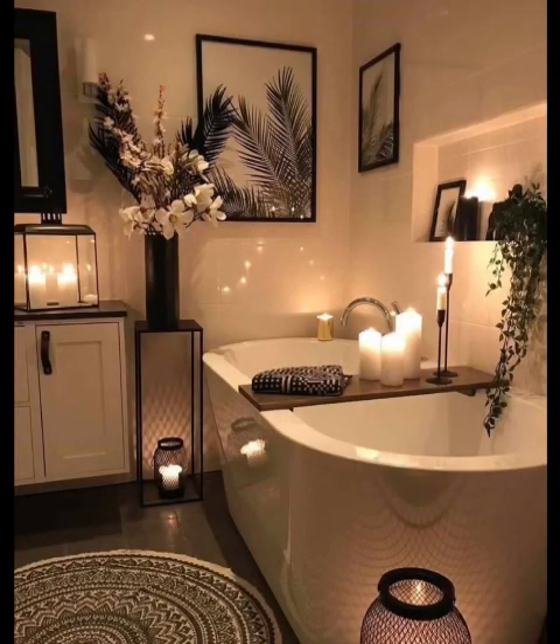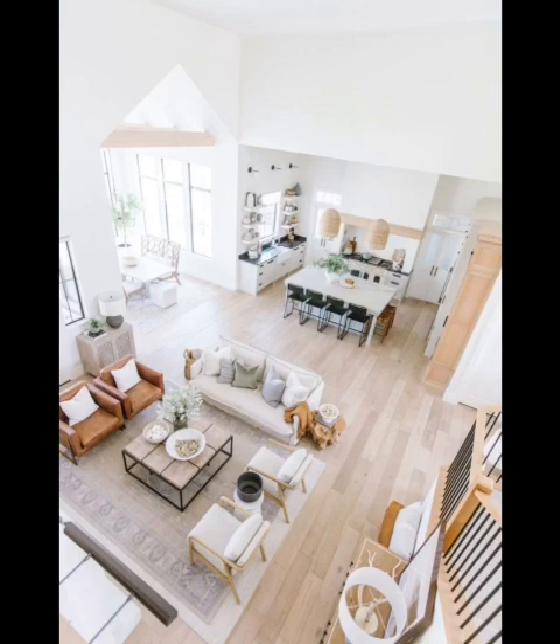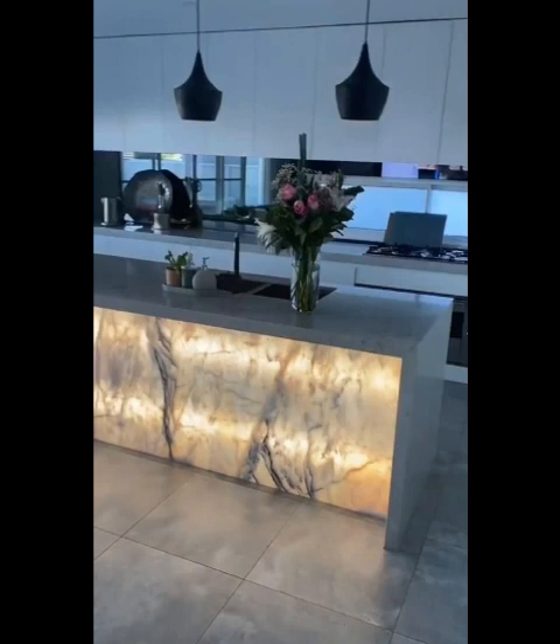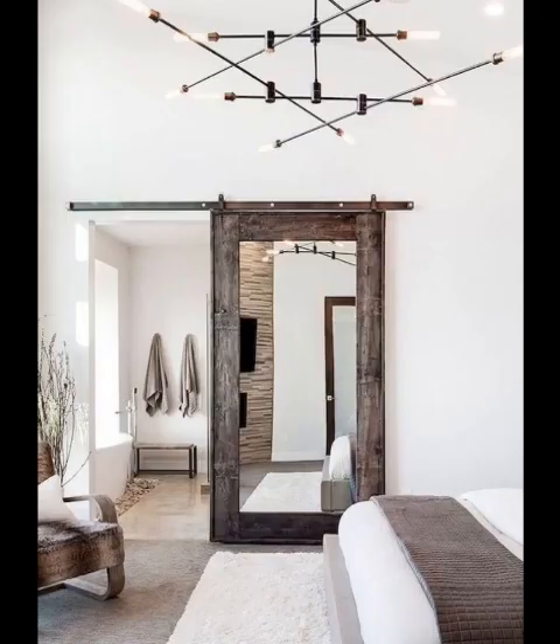This design approach not only benefits the environment but also creates a sense of harmony within your space. And there you have it — a glimpse into the captivating realm of modern interior design. Whether you are drawn to the serene layers of minimalism, the tech-integrated marvels of smart homes, or the biophilic connection with nature,